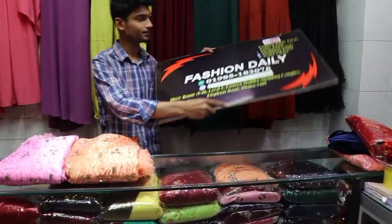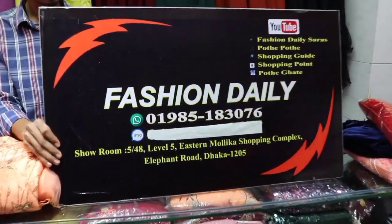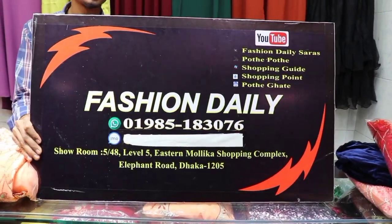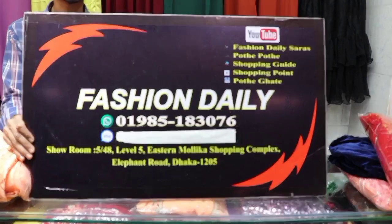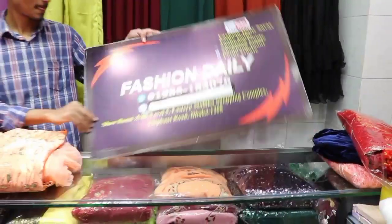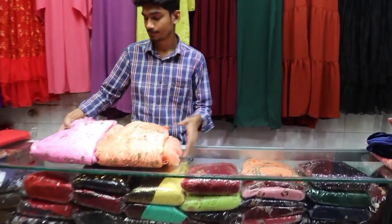This is the true identity — Starmolica Shopping Complex, Elephant Road, No. 985183076, and this is the WhatsApp Number. This is Starmolica Shopping Complex, Level 5, and this is the collection.